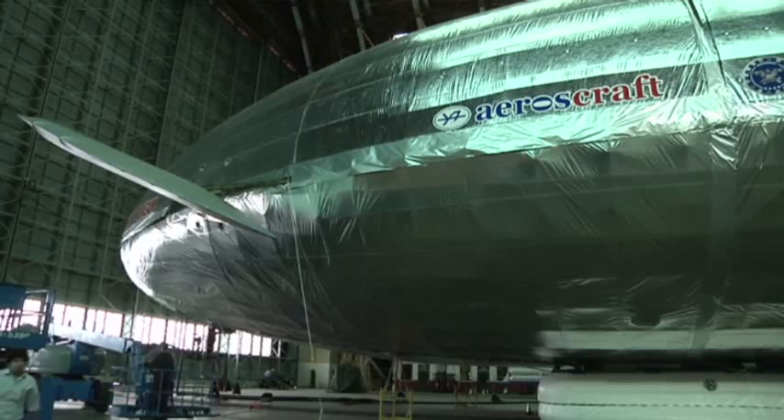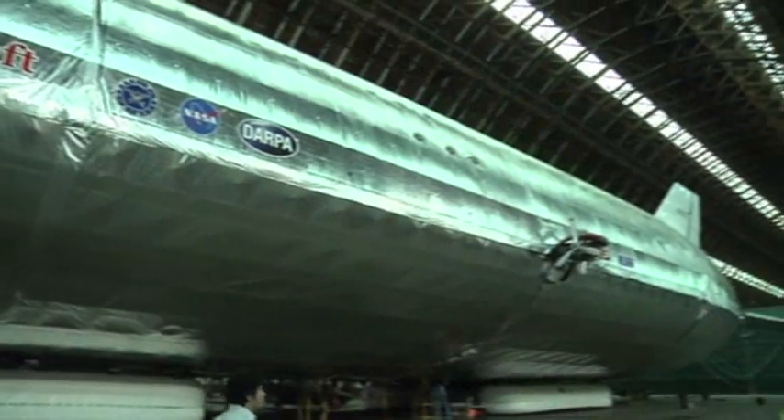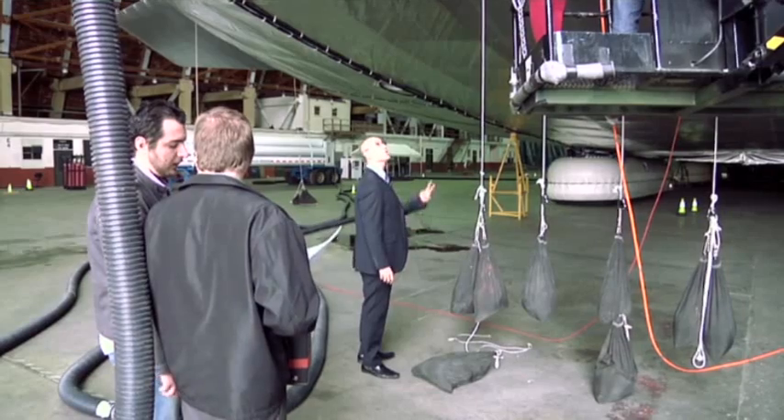This vehicle is a scaled-down prototype model for our 66-ton cargo-lifting vertical take-off aircraft. This airship is about 270 feet long and weighs in at 36,000 pounds — two-and-a-half Goodyear blimps.